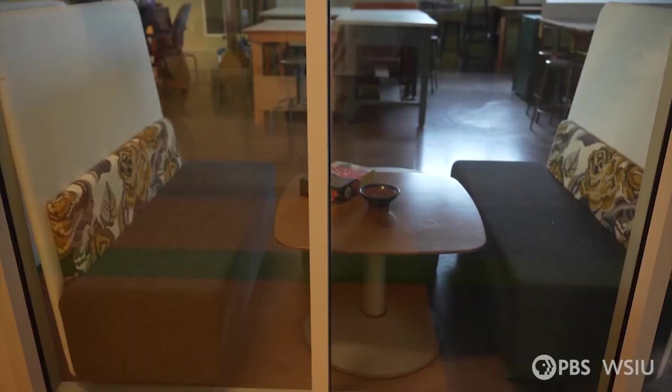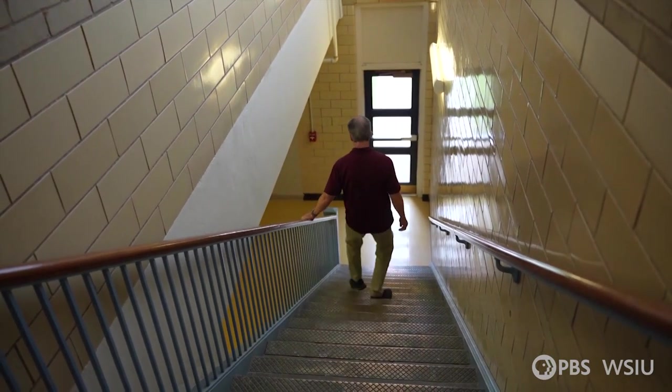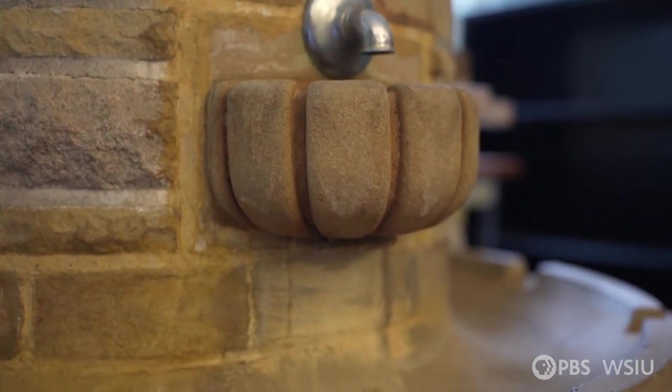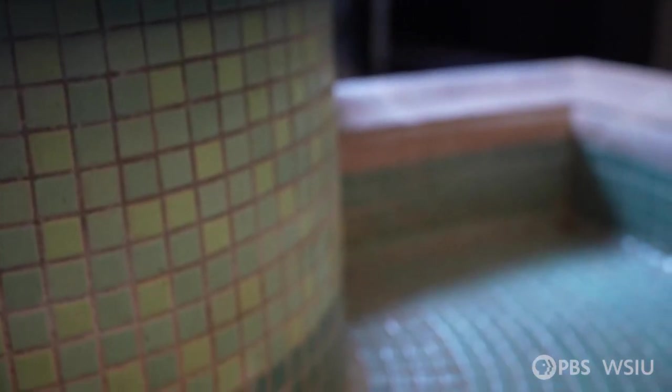Many of the classrooms in Pulliam Hall are original and have been adapted to now fit office space. In one office area, a unique feature from the 1950s still stands. So we're in what was originally the kindergarten class, and during some of the major renovations, the university decided to maintain one of these features — a fountain that no longer functions, but I'm glad we were able to maintain it just for historical reasons.